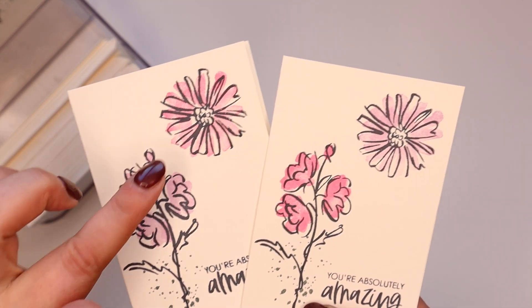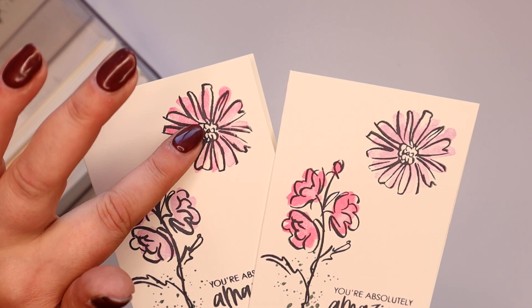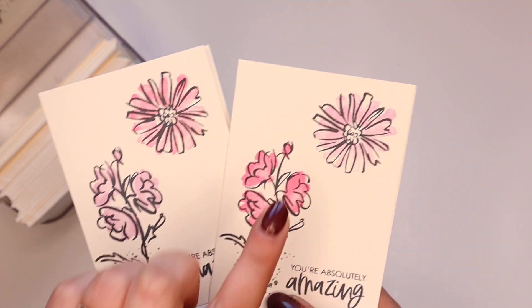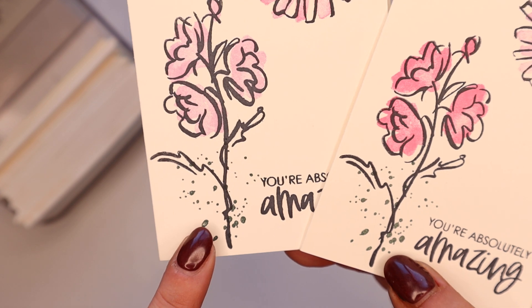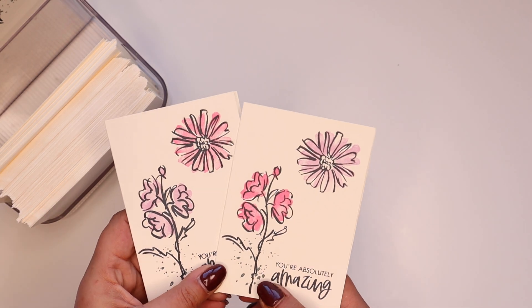So they're two colorways — pink top flower and purple. This is polished pink and that is fresh freesia, and then it's the other way around on these. There's a little tiny splatter of evening evergreen there, but they're just lovely. They're on very vanilla, which is a color I don't use very often.